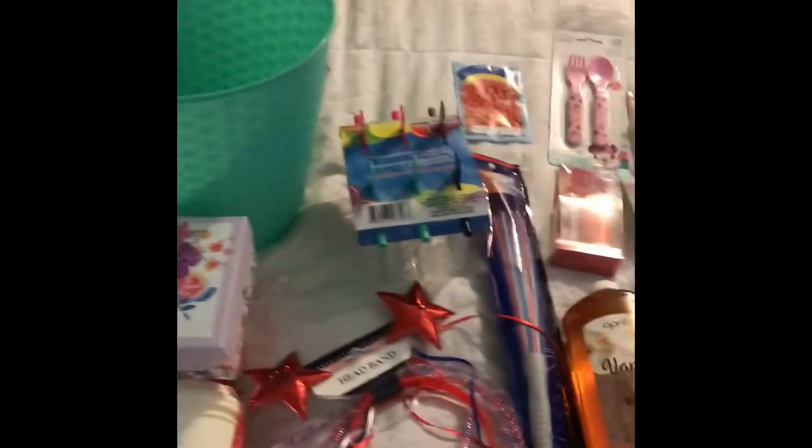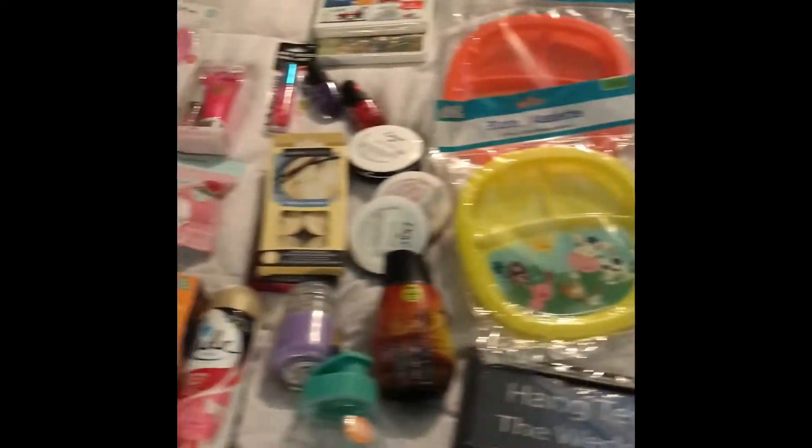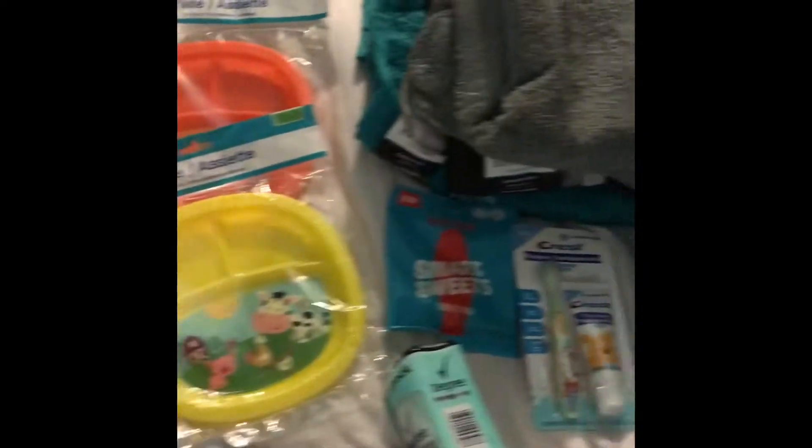Welcome back guys, and to those who are new, welcome to you as well. Today I wanted to show you a Dollar Tree slash Walmart haul. I only got a couple of things from Walmart, so we'll start with Walmart.